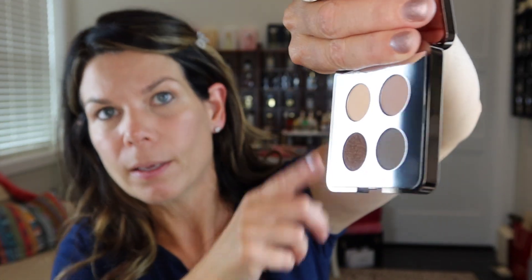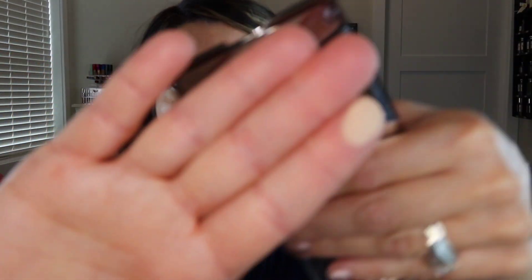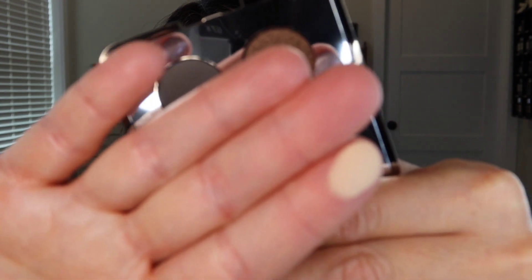Shade one is a creamy vanilla, as they're describing it on the site. Here it is — creamy vanilla. Shade two going across is a dusty rose champagne, and this one looks to be a satin.